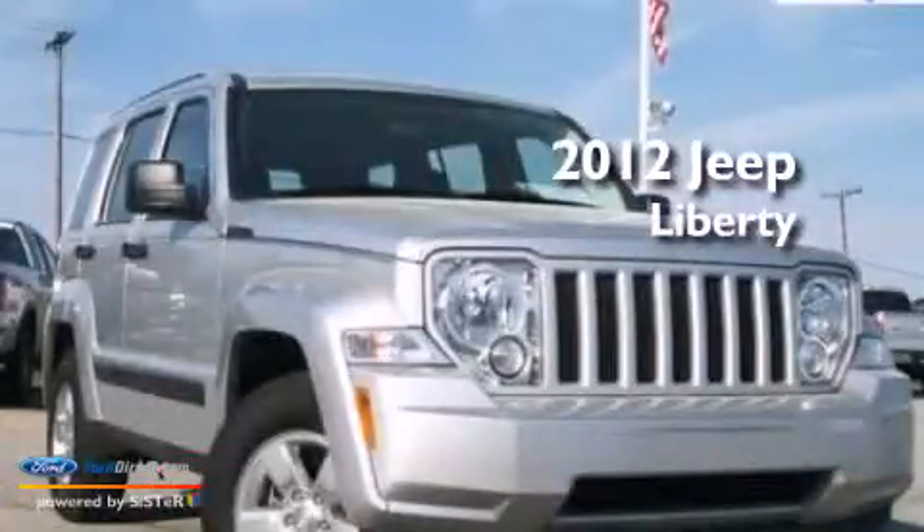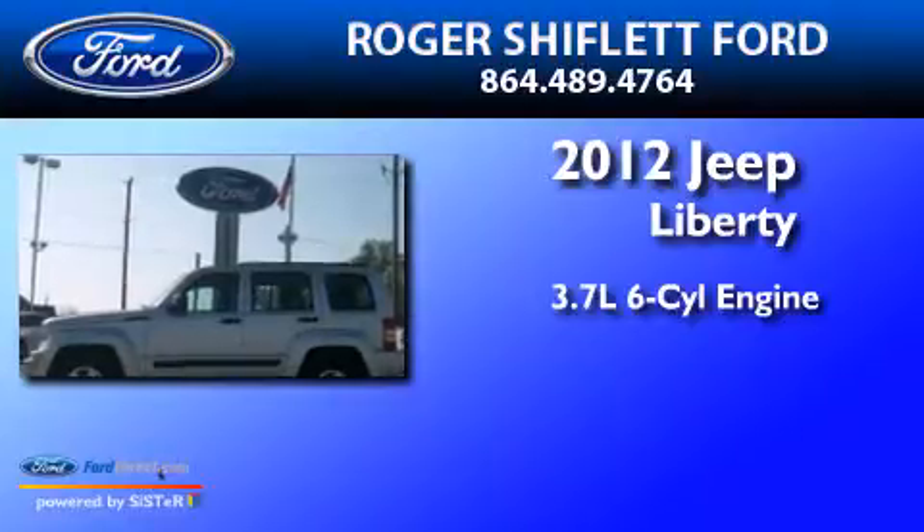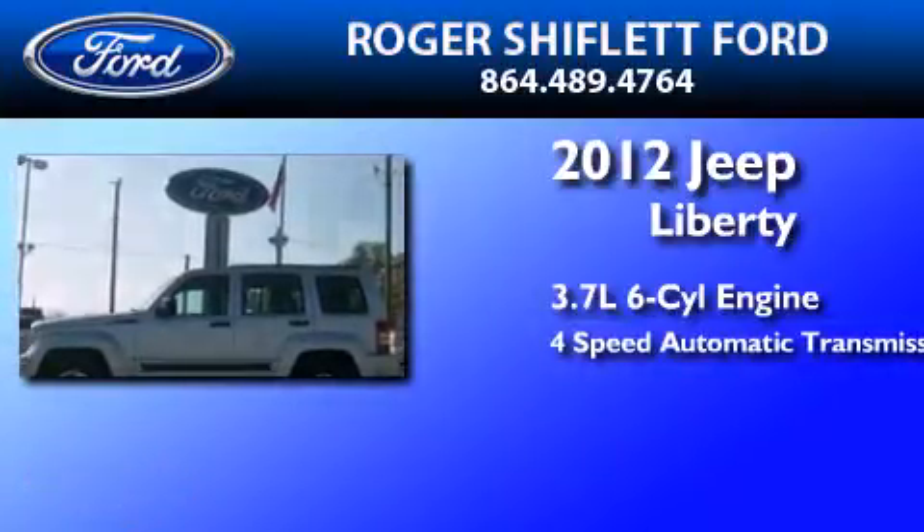This is a 2012 Jeep Liberty. It features a 3.7-liter six-cylinder engine and a four-speed automatic transmission.